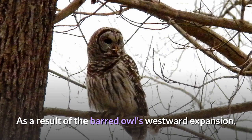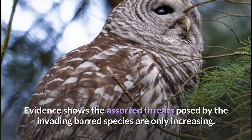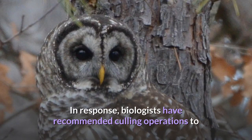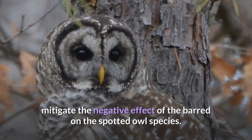As a result of the barred owl's westward expansion, the species has begun to encroach on the range of their cousin, the threatened spotted owl. Evidence shows the assorted threats posed by the invading barred species are only increasing. In response, biologists have recommended culling operations to mitigate the negative effect of the barred on the spotted owl species.